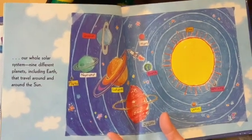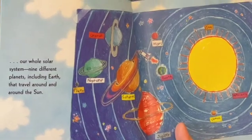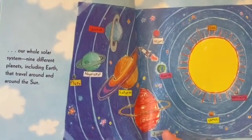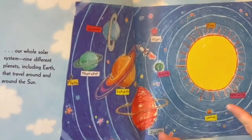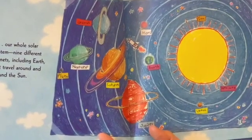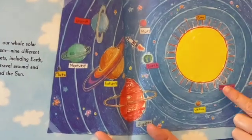Now in 2006, they decided that Pluto wasn't considered a regular planet — it was considered a dwarf planet. But this book was written before then. Another thing to note is that there's an acronym that we can learn together to learn all of the planets in order from closest to the sun to farthest away. And it's: my very excellent mother just served us nachos. The beginning letter of each of those words starts the same as the beginning letter of each of the planets.